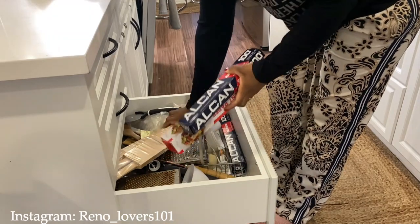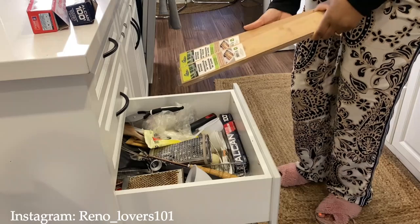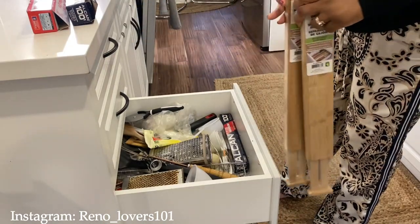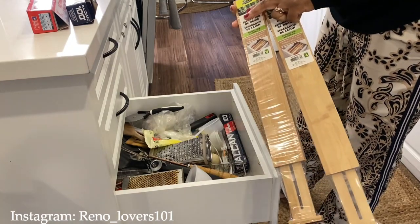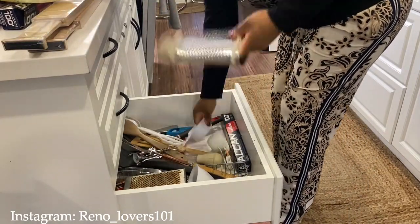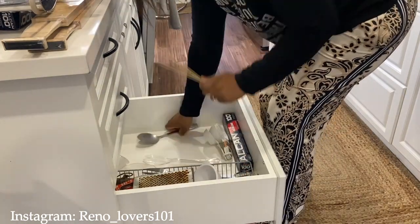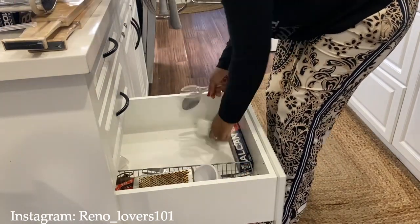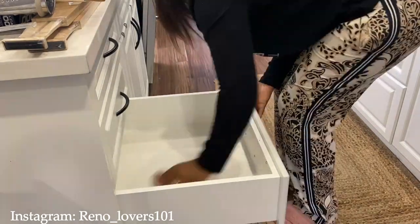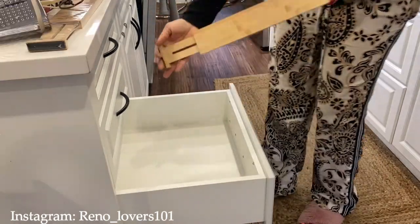Le tiroir que je voulais tellement attaquer c'est le troisième — celui où je range toutes mes longues fourchettes de barbecue, mon papier aluminium et un peu plus d'autres choses. J'ai acheté ces séparateurs en bambou au Dollarama pour 4$ chacun. Je voulais essayer pour voir si ça allait bien fonctionner car mes tiroirs sont très longs, et des séparateurs tels quels, même sur Amazon j'ai trouvé ça un peu coûteux. Quand j'ai vu ça à Dollarama, j'ai dit vas-y, pourquoi pas — j'en ai pris 2.